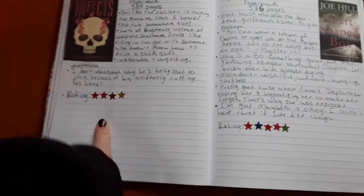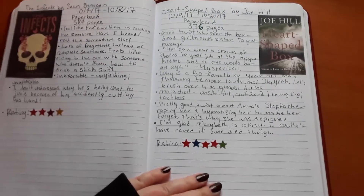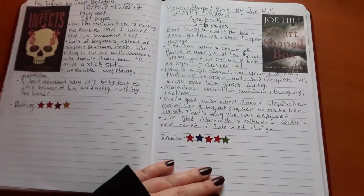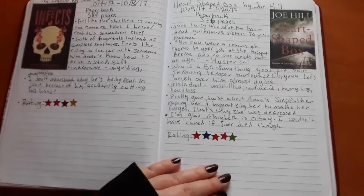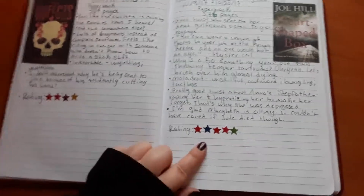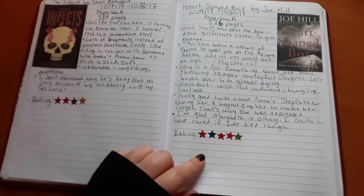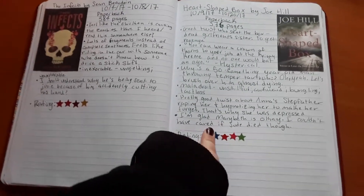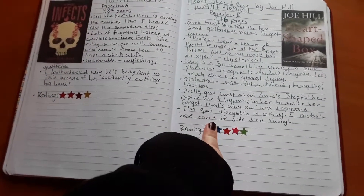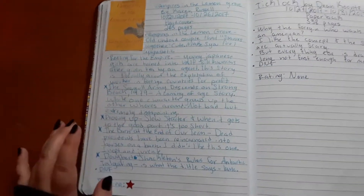Then I read 'Heart Shaped Box' by Joe Hill. I have never read a Joe Hill book before — I know he's pretty popular in the horror genre for some people. I'm not really big on paranormal stories, and I absolutely loved this book. I gave it five stars, which is saying something considering I don't like paranormal stories at all, because I don't find paranormal scary since I don't believe in ghosts. But this book was really good — it had lots of suspenseful moments and a really good ending as well.